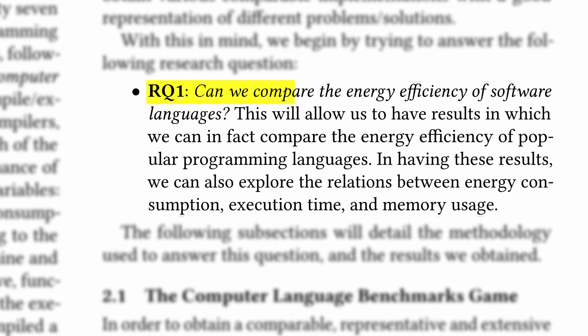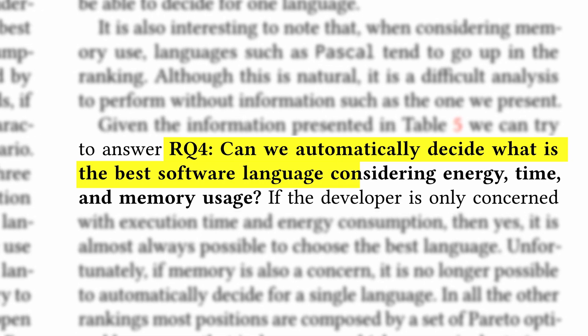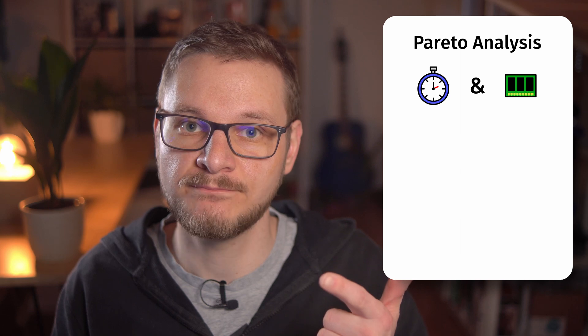With those results, the question 'Is it possible to compare the energy efficiency of programming languages?' can be answered with yes. Comparing 27 languages across 10 programming problems shows significant energy consumption differences. This raises another important question: can we automatically decide what the best software language considering energy, time, and memory usage is? To answer this, Pereira and his colleagues performed a Pareto analysis for four different pairings: time and energy, energy and time, energy and memory, and energy, time, and memory.